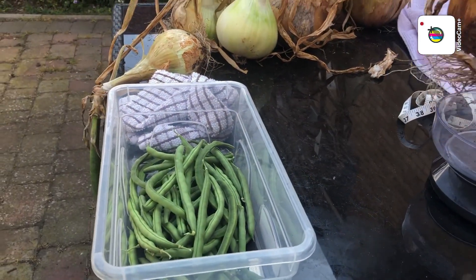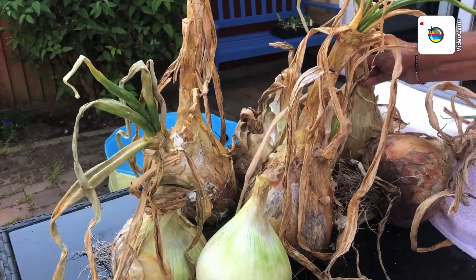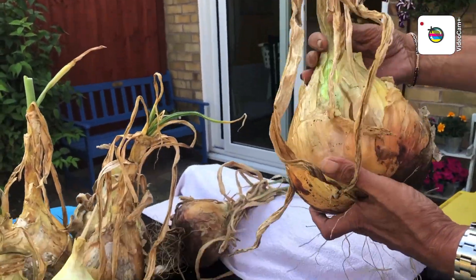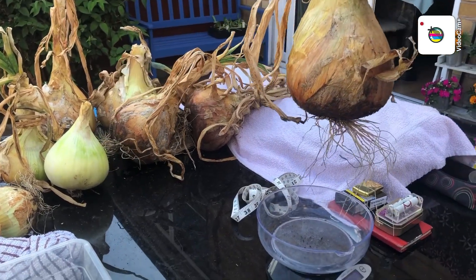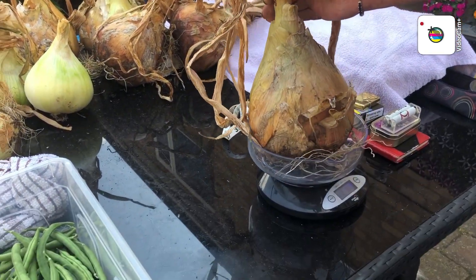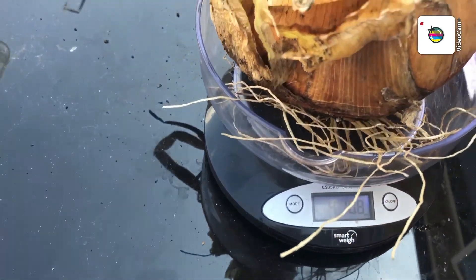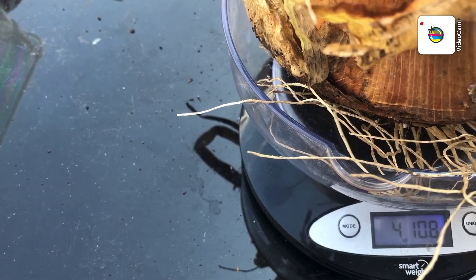Let's put that one back and we'll do this one - that one's a biggish one again. Do you know the name of these seeds? These are Alc - how much did they cost? No idea, you're not going to tell me are you! That's four pounds ten ounces. Almost - yeah, we're getting near.